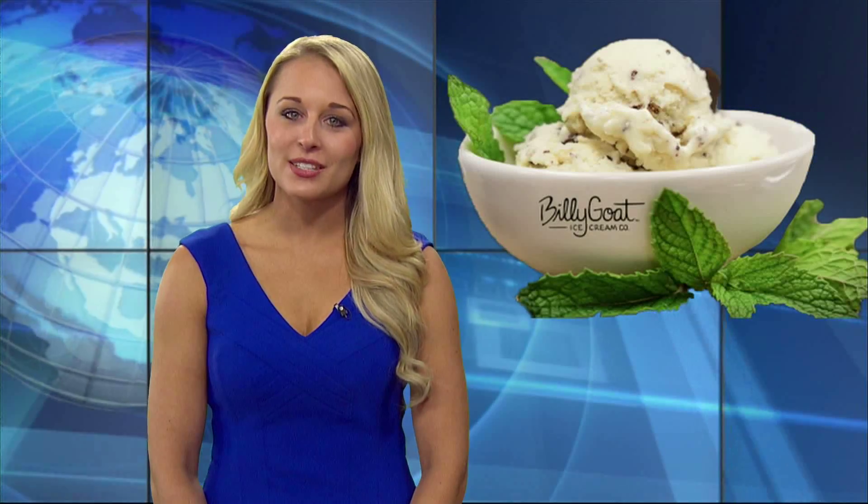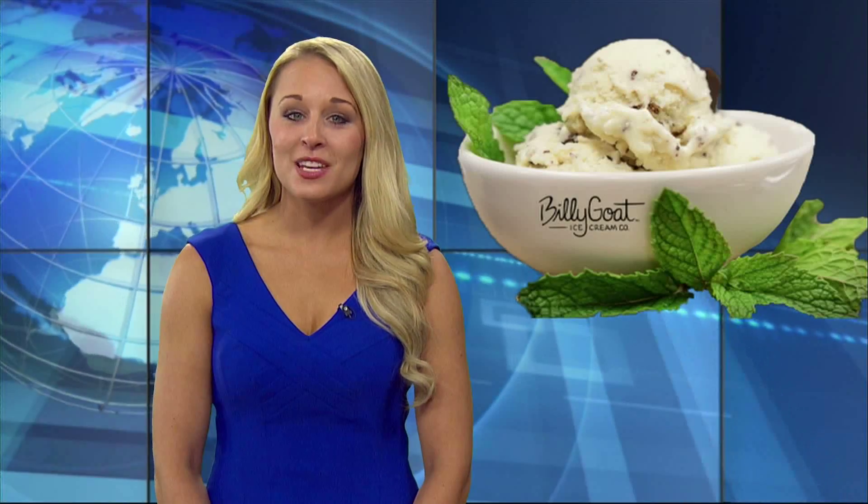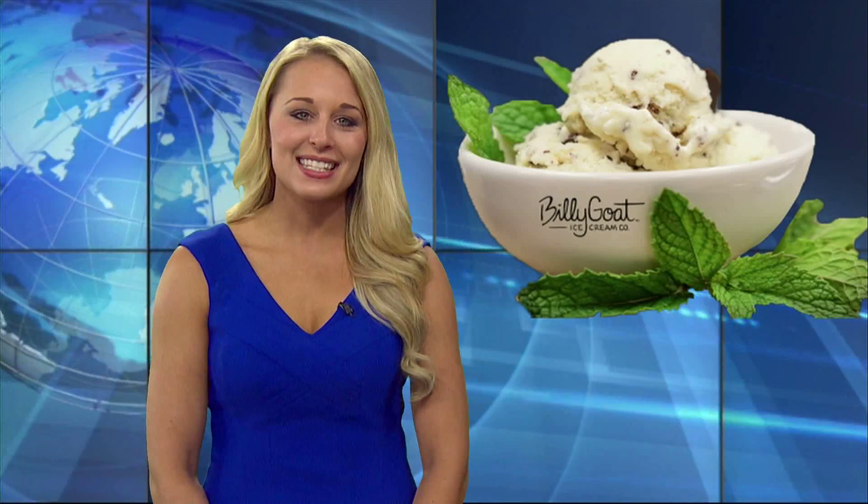Because Billy Goat Ice Cream is a healthier version of traditional ice cream, Robinson and Neal are reaching out to health food stores for their product to be sold in. The company's goal is for the ice cream to be available in multiple stores across the United States within the next five years. It's available to purchase online, and it's also in three Stillwater businesses: Aspen Coffee, Food Pyramid, and the Hampton Inn & Suites.